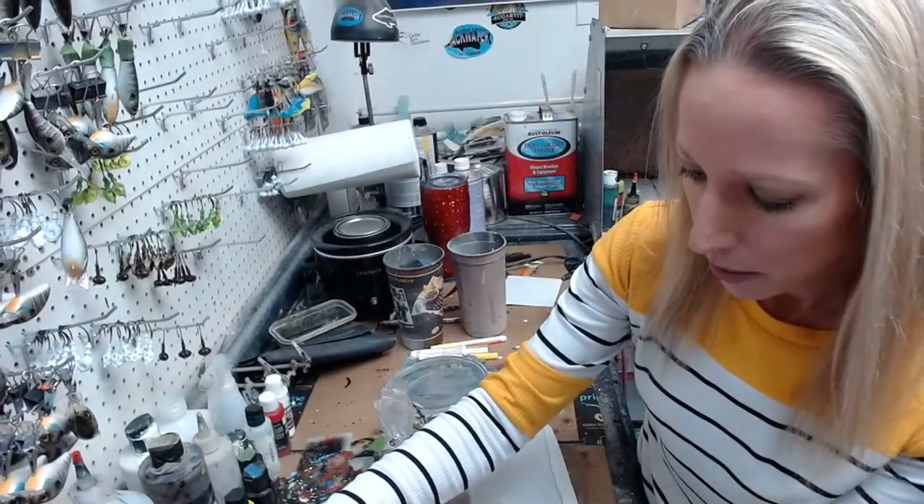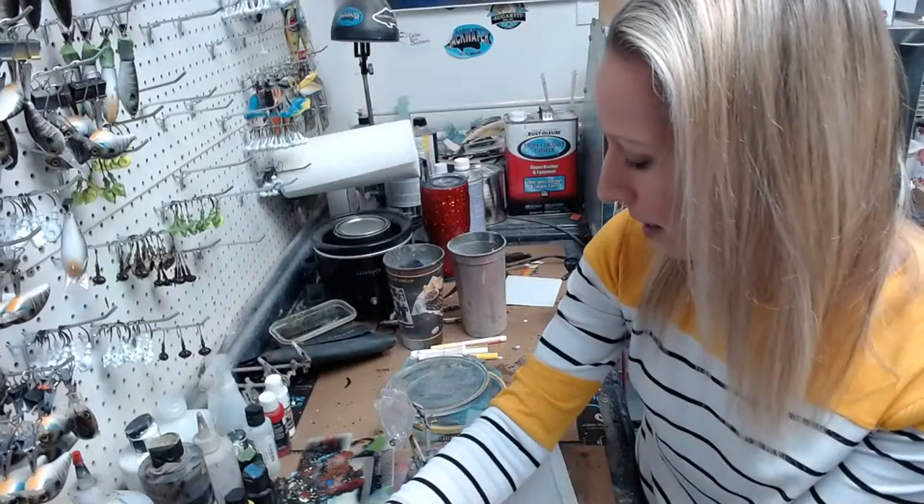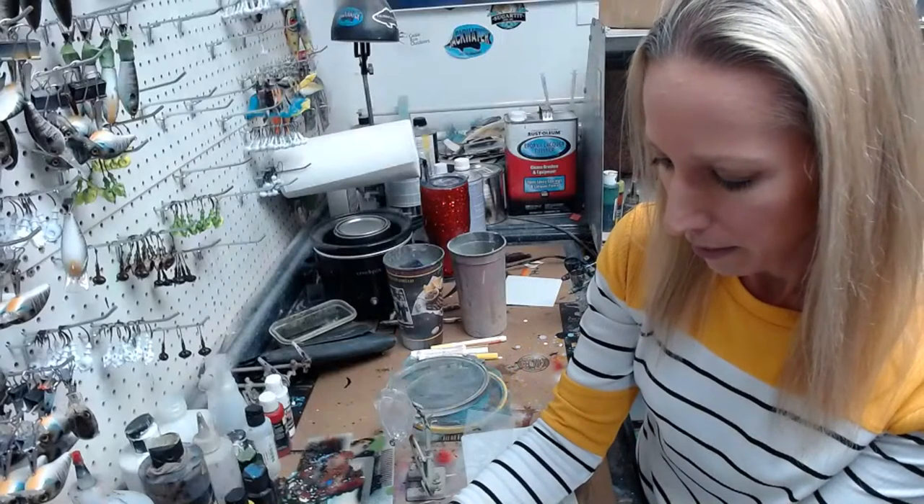I'm going to do a peacock bass on a swimbait tonight. I hope you guys are up for that.